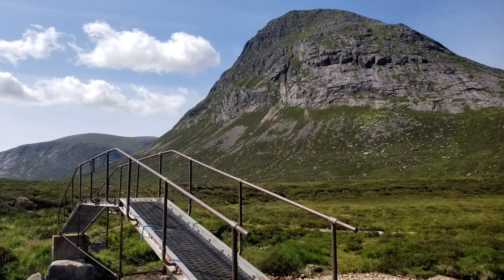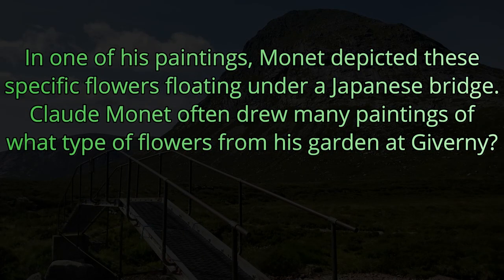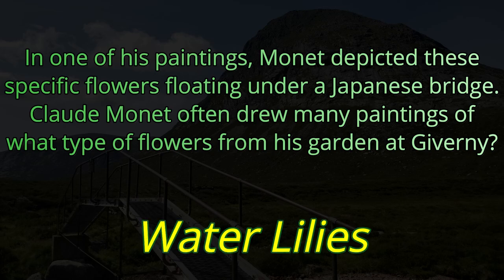Question number seven. In one of his paintings, Monet depicted these specific flowers floating under a Japanese bridge. Claude Monet often drew many paintings of what type of flowers from his garden in Giverny? The answer is Water Lilies.